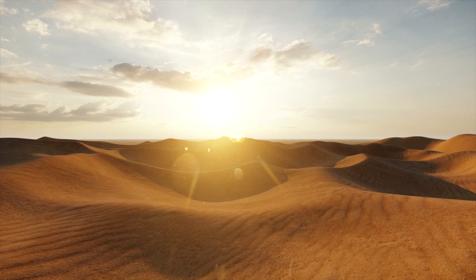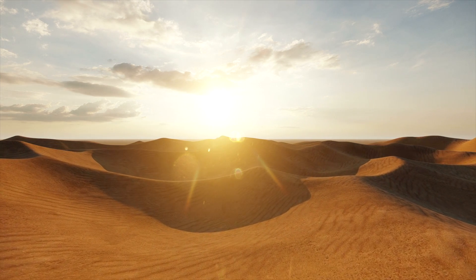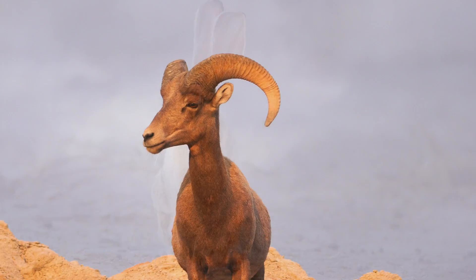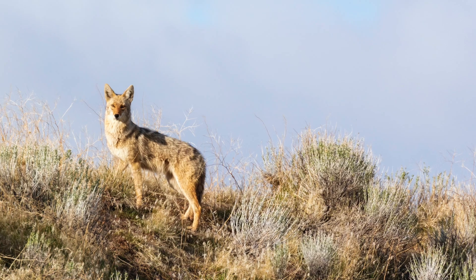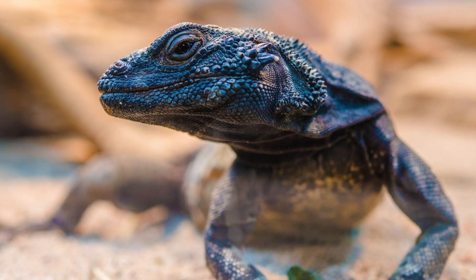Today, we're going on an exciting adventure to explore the amazing world of desert animals. Desert animals are specially made to survive in hot and dry environments like deserts. They have incredible features that help them find food, stay cool, and protect themselves. Let's meet some of these fascinating creatures.